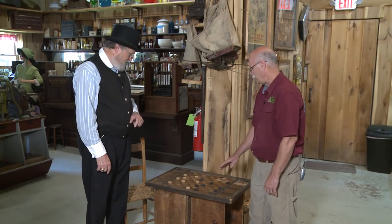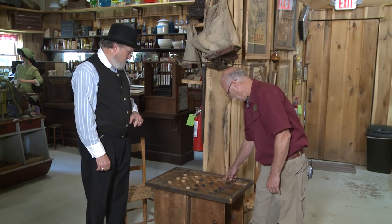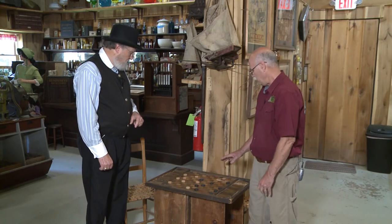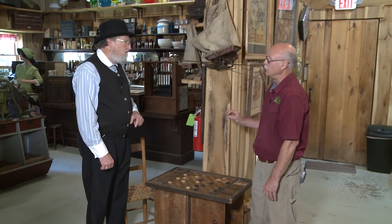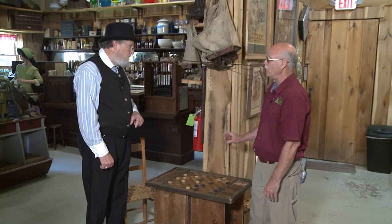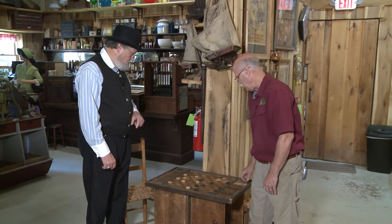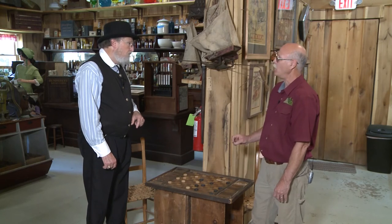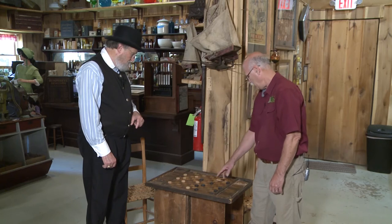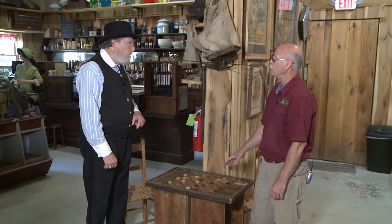I noticed a few unusual things about this particular checkerboard. Of course, it's got some veneer missing here. The veneer is a little on the thick side — the checkerboards that are veneer are usually a little bit thinner. If it's not veneer, then it would be made with solid wood, which would be quite a bit thicker. I also noticed the size of the squares are a little bit smaller than what is the standard size today.